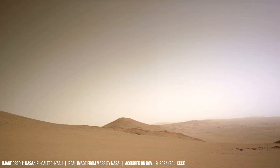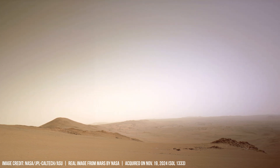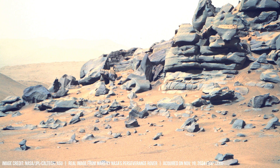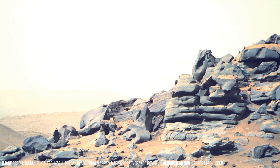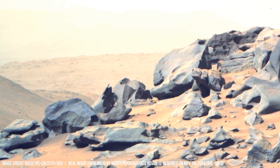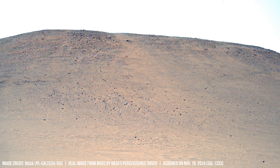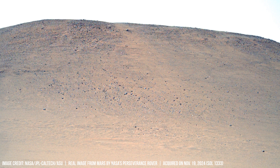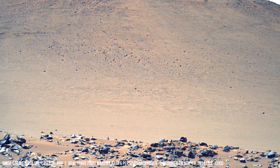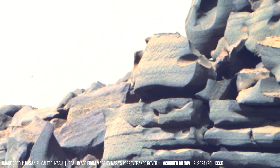The Martian crust, a rusty red expanse spanning approximately 42 million square kilometers, possesses an average thickness of 40 kilometers. This figure is significantly lower than Earth's crust, which averages from 30 to 50 kilometers. This thin layer reveals compelling evidence of Mars' tumultuous geological past and its potential to have supported life.